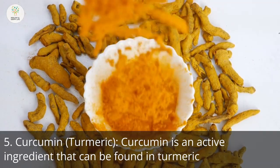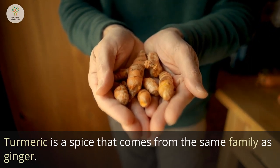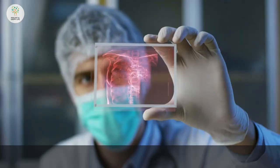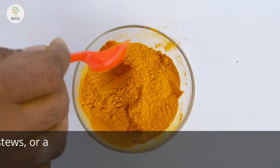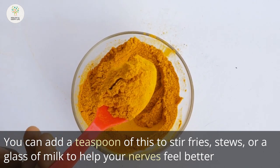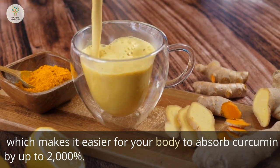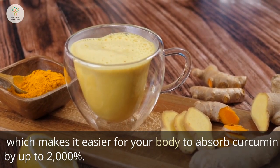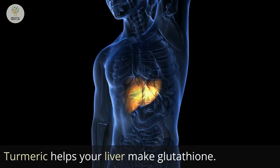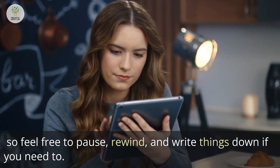Number 5: Curcumin, or Turmeric. Curcumin is an active ingredient found in turmeric, a spice from the same family as ginger. It has been used for more than 4,000 years to lower pain and inflammation in the body. Add a teaspoon to stir fries, stews, or a glass of milk to help your nerves feel better and relieve nerve pain. Adding a small pinch of black pepper makes it easier for your body to absorb curcumin by up to 2,000%. Turmeric also helps your liver produce glutathione, the master antioxidant that heals and feeds your nervous system.